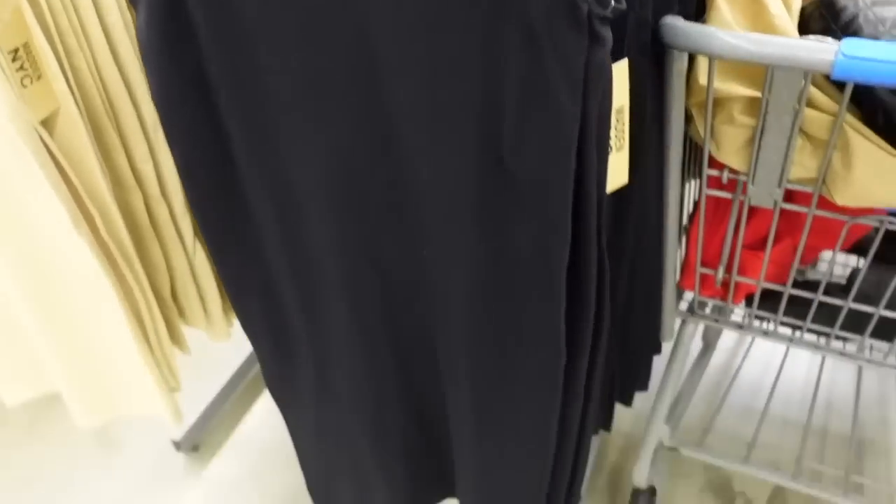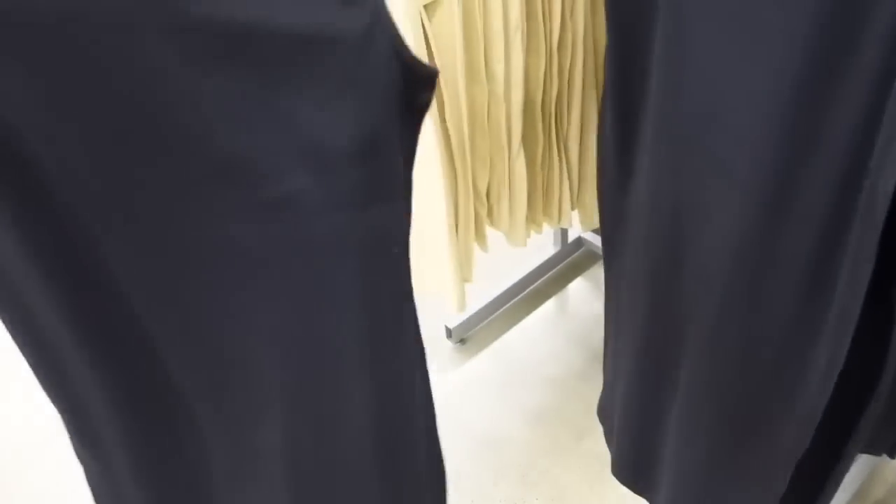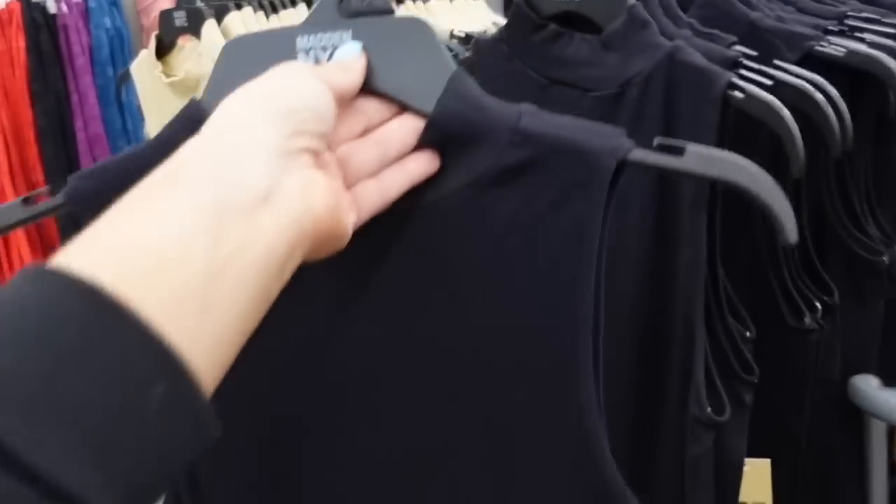New mock neck dresses from Madden NYC — higher neckline, stretchy seamless ribbed material, fitted through the body, about midi length. Would recommend sizing up. Comes in black and beige. They're $13.